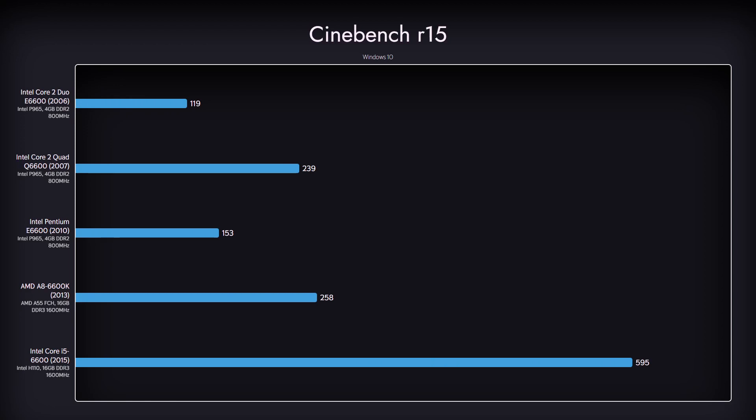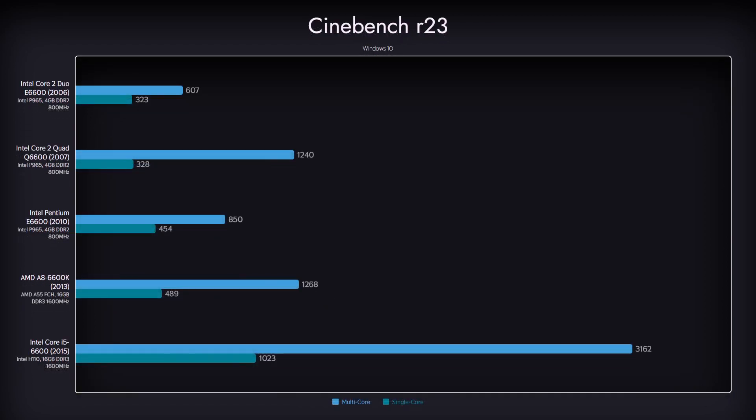Back to our CPUs, here are the results from Cinebench R15 and R23. Not many surprises here either, as by now we have a pretty good idea of what to expect from these CPUs. Considering the i5-6600 results, we are positive we could squeeze more out of it with a better GPU.